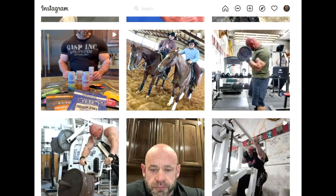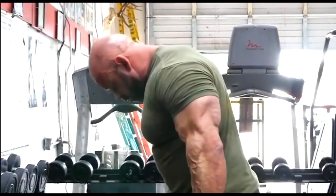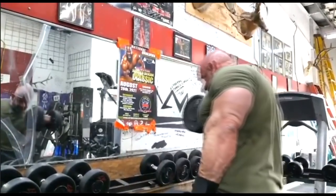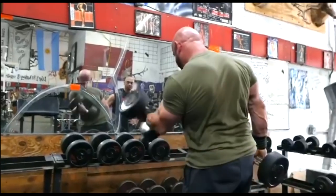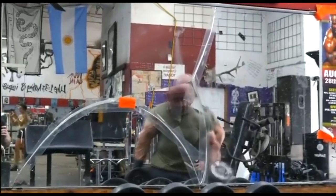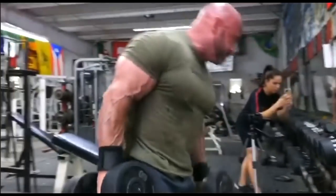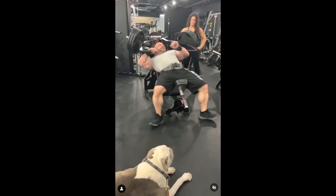He trains really hard. I'm assuming not as heavy as he used to back in the day, but look at the intensity — he still has the same intensity and that mindset of lifting as heavy as possible, not really worrying about perfect form. He just needs to lift as heavy as he can for a certain amount of reps. It worked back then for him to become the best bodybuilder in the world, and it also works for him today to maintain a solid bodybuilder-like physique.